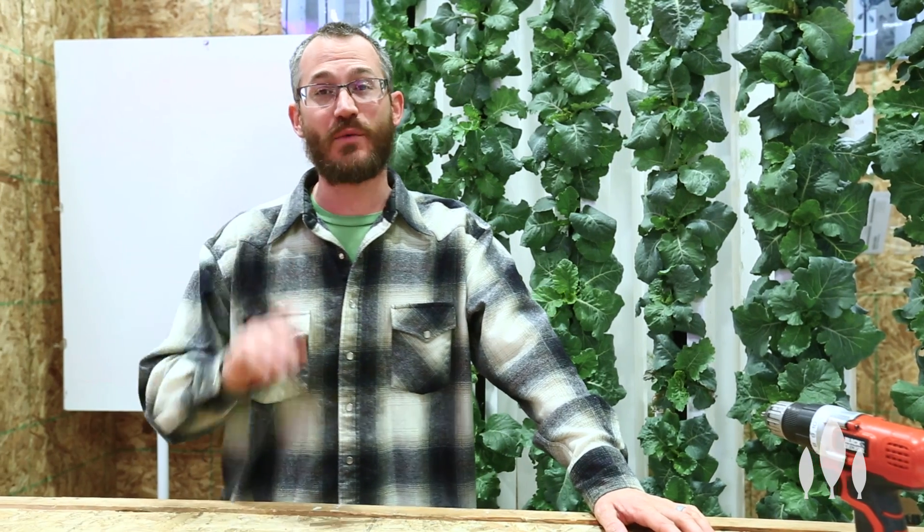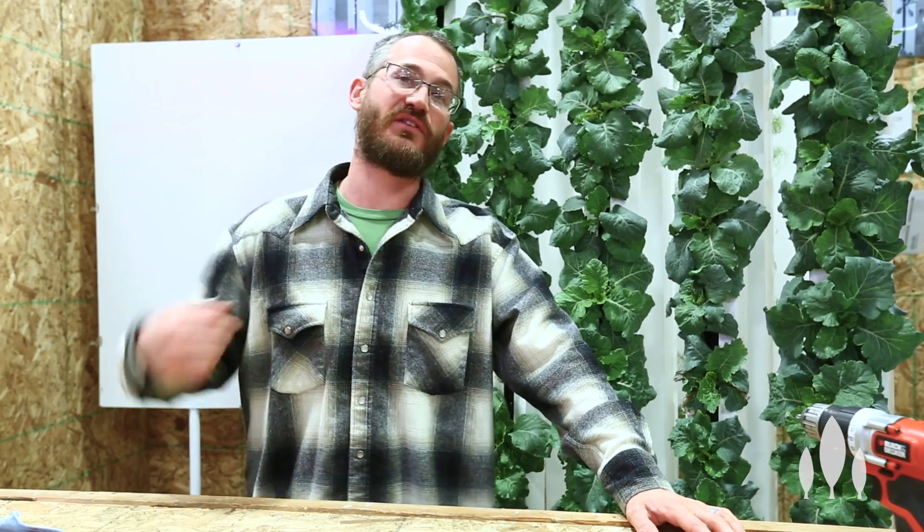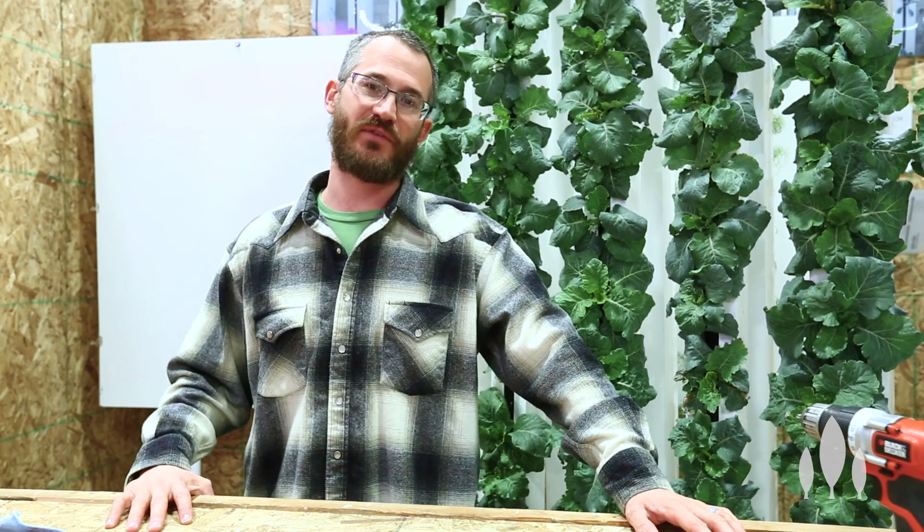Hey guys, this is Nate Story with Bright Agrotech and today we're going to talk about the importance of supplementing CO2 to get really good plant production in indoor growing environments.